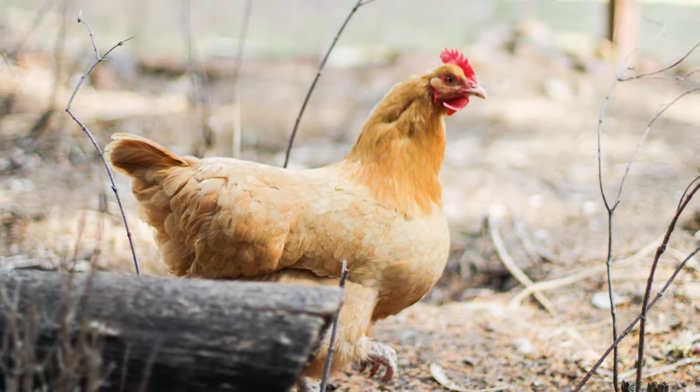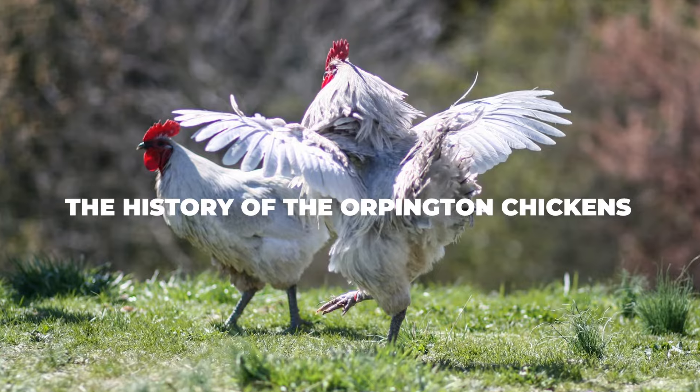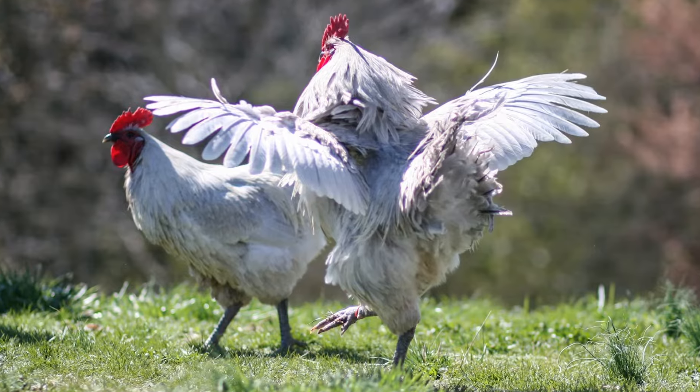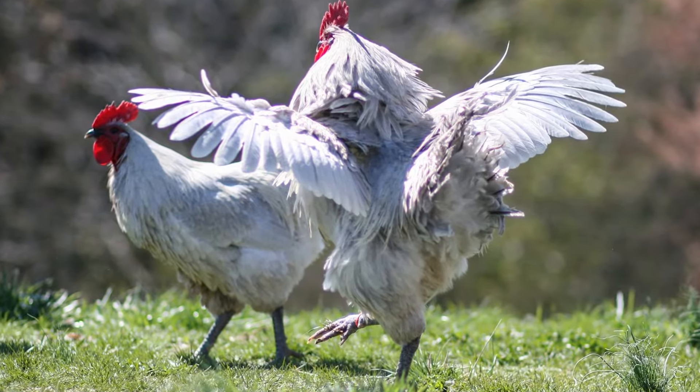But before we get into the specifics of the breed, how about we give you a brief rundown of its history and its origins. The beautiful Orpington chicken breed actually came straight from the horse's mouth, and by that we mean that it came from one of the most famous breeders of all time, William Cook.